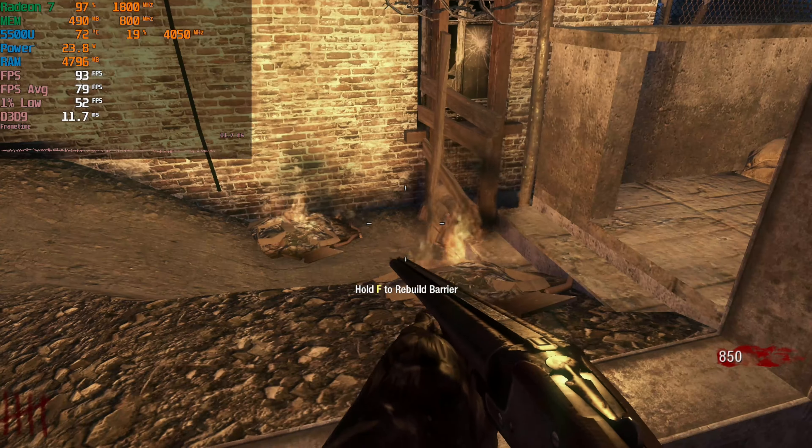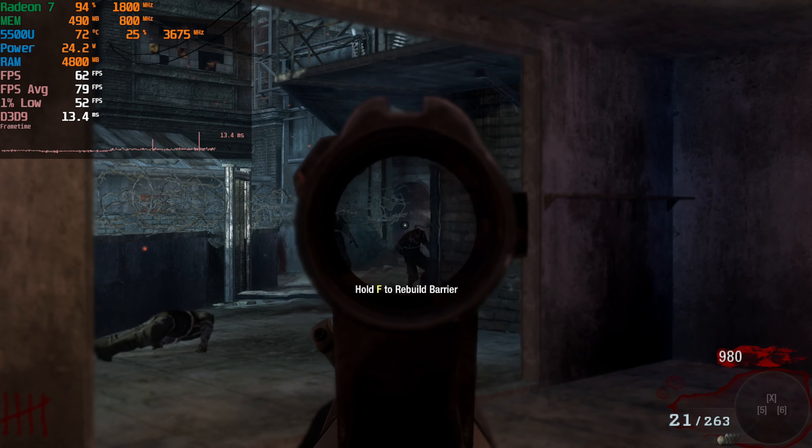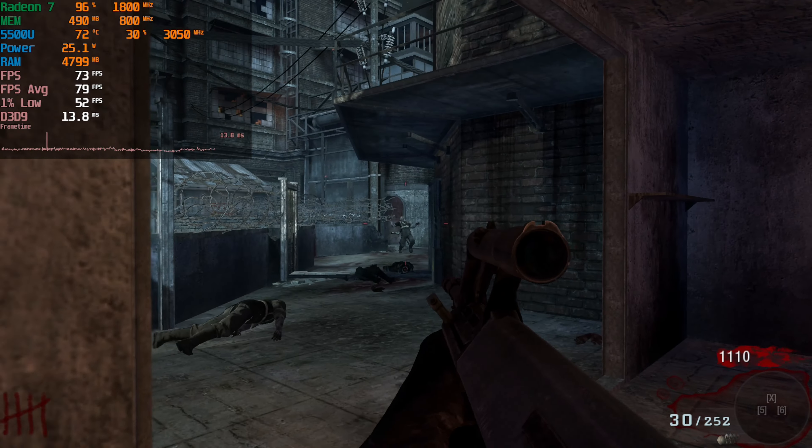This is the most ideal gaming scenario. We are getting an above 60fps average consistently, and visually speaking, we're getting the full 1080p resolution. This is absolutely perfect.